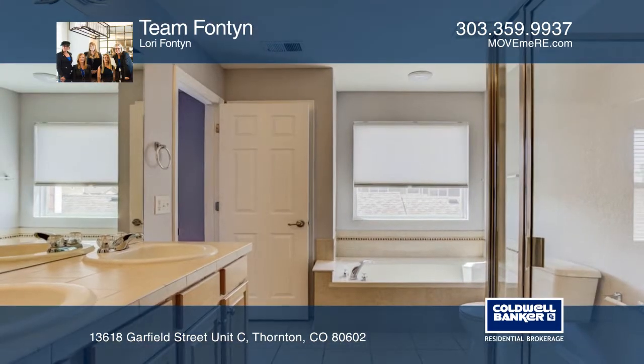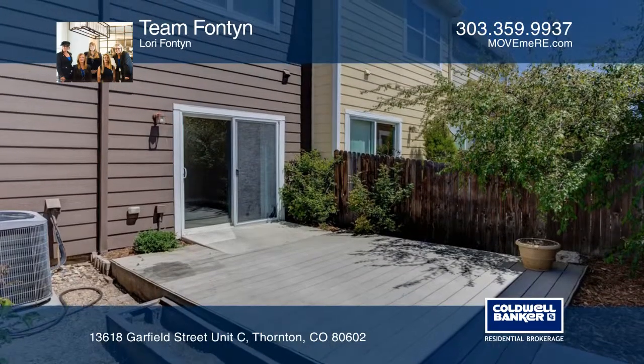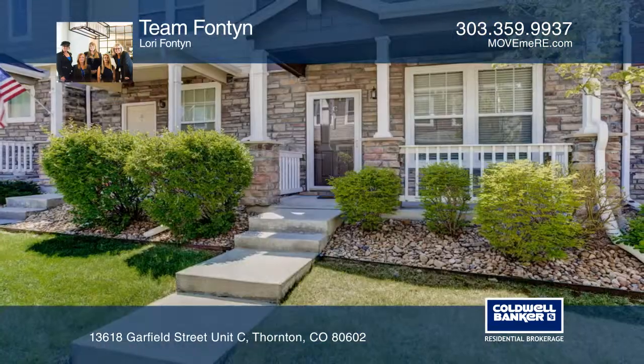The private backyard is great for summer barbecues. But wait, there's more — don't miss the two-car garage. Call Team Fontaine for more information.